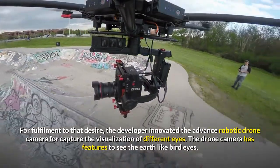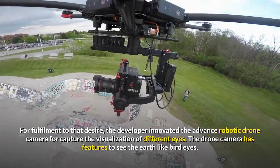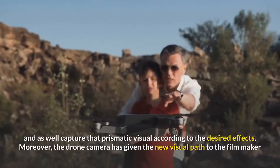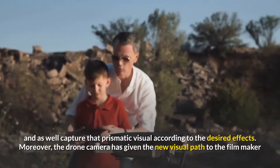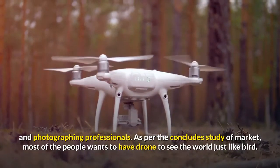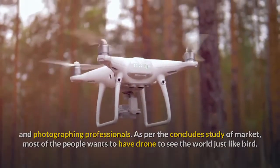In the 21st century, everyone wants to see the world from different angles and different views. To fulfill that desire, developers innovated the advanced robotic drone camera to capture visualizations from different perspectives. The drone camera has features to see the earth like bird's eyes and capture prismatic visuals according to desired effects. The drone camera has also given a new visual path to filmmakers and photography professionals.